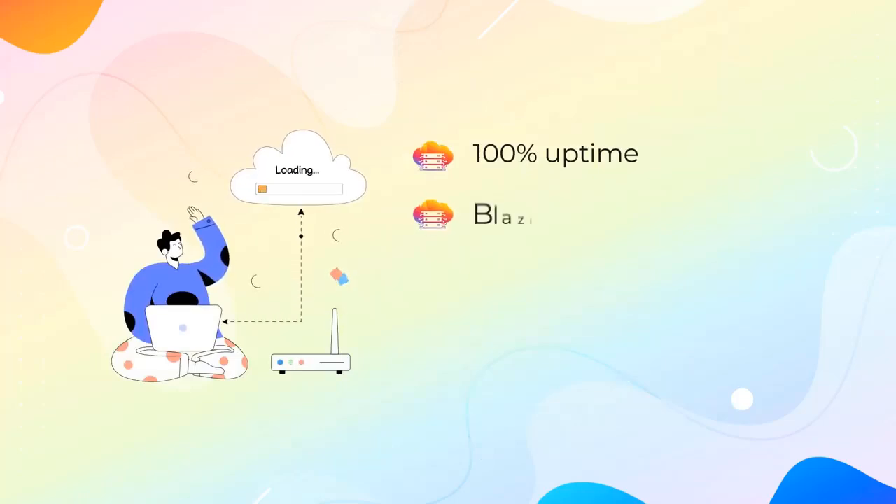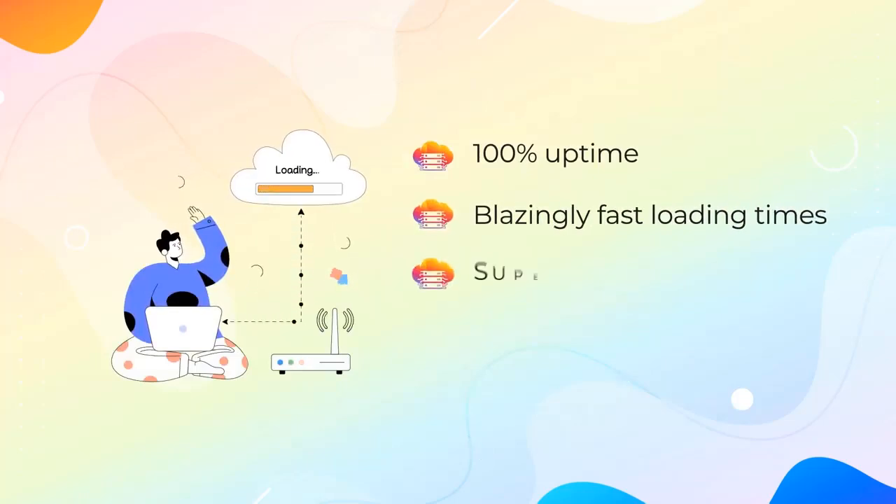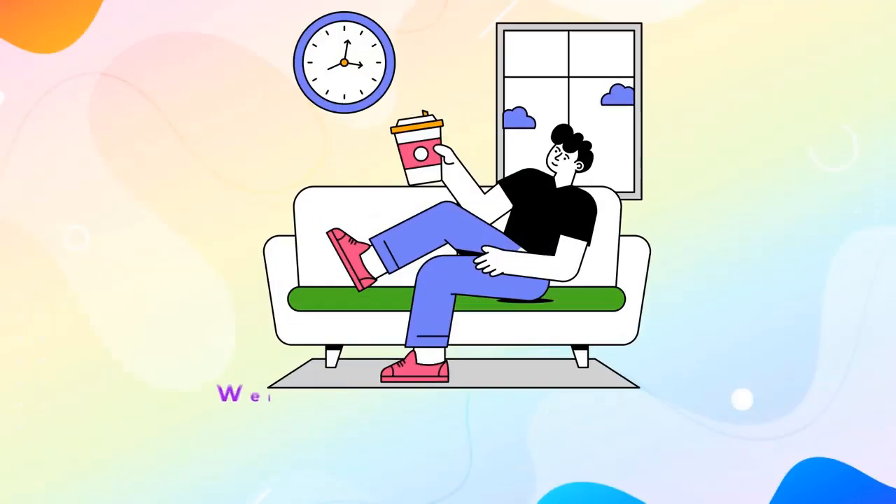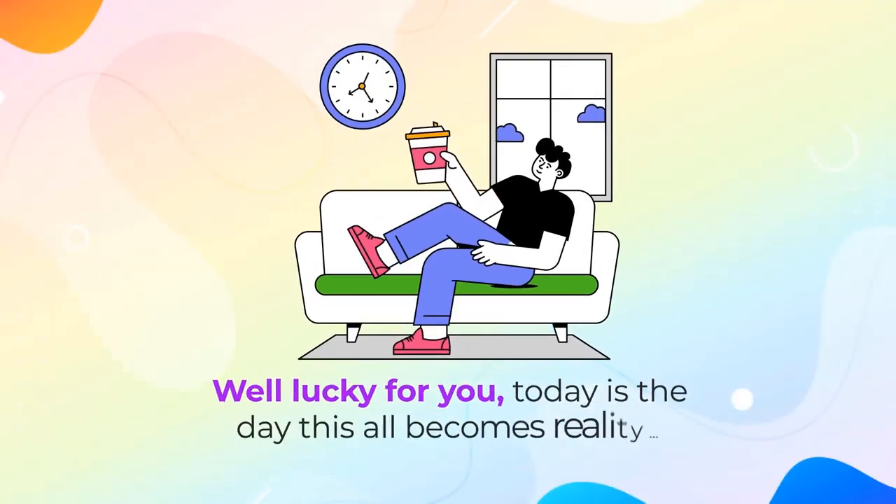And still get 100% uptime, blazingly fast loading times, superior service, and the best possible support internet marketers wish for. Just how good does that sound? Well, lucky for you, today is the day this all becomes reality.